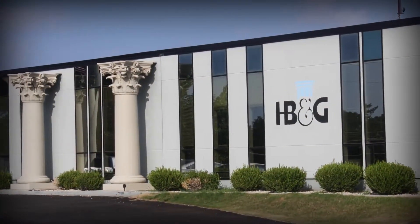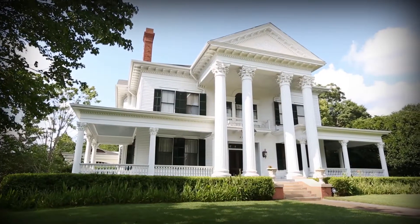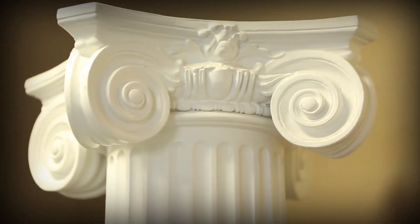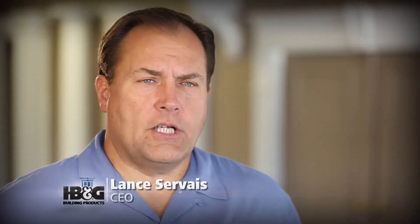HB&G is the industry leader and world's largest provider and manufacturer of specialty outdoor living products, from columns to pergolas. We have the largest breadth, depth, style, materials, and sizes of anyone in the industry today. We have tremendous brands in our portfolio — not only HB&G, but Crown, Dixie, Turnkey, and Arbor's Direct.